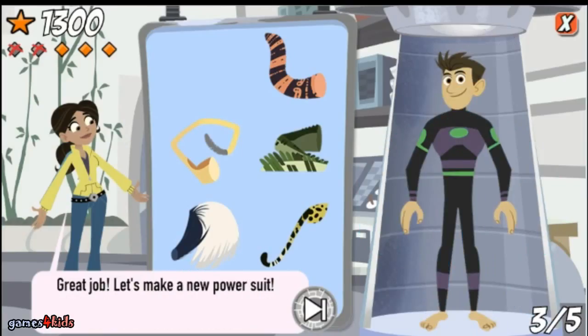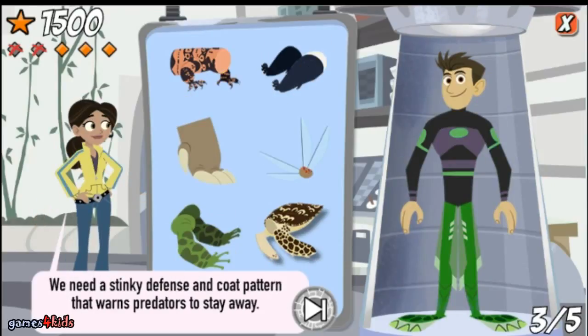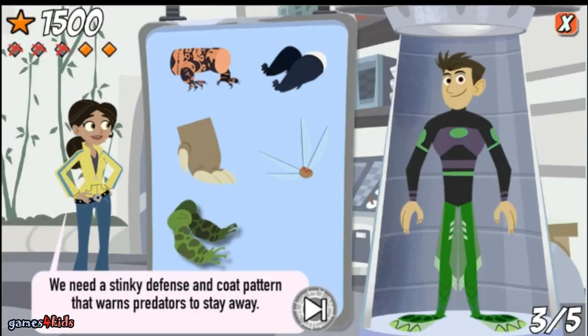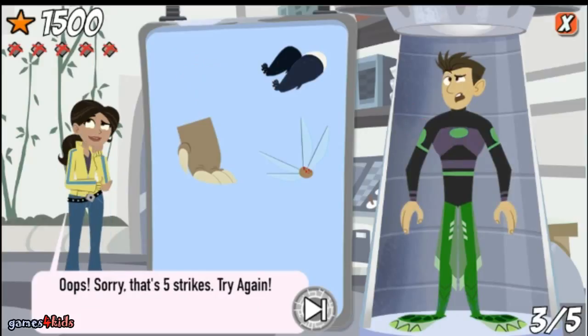Great job! Let's make a new power suit. We need legs that help steer in the water and dig nests in the sand. That's right — the sea turtle has strong rear flippers that dig nesting holes on the beach. We need a stinky defense and a coat pattern that warns predators to stay away. That's not the one I was looking for — try again. We need a stinky defense and a coat pattern that warns predators to stay away. Try again. Oops, sorry — that's five strikes. Try again.